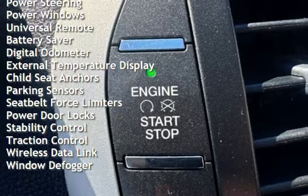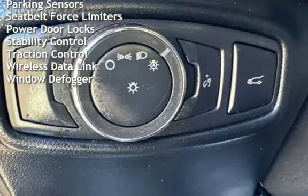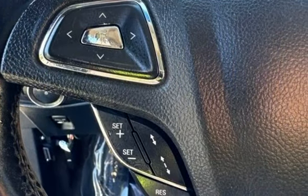Cruise control, power steering, power windows, universal remote, battery saver, digital odometer, external temperature display, and child seat anchors.